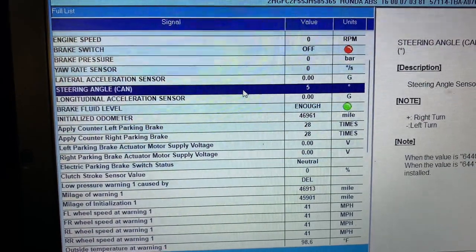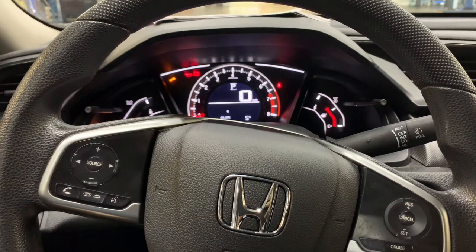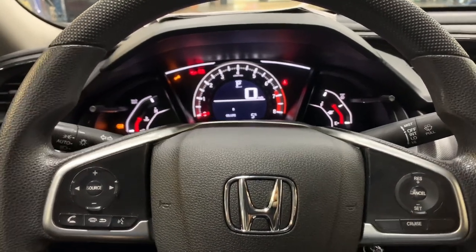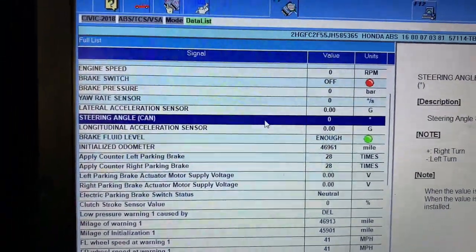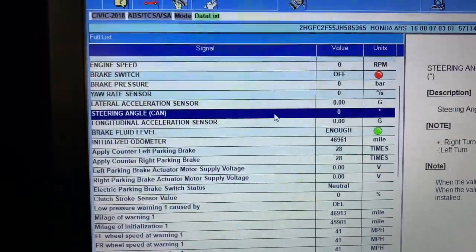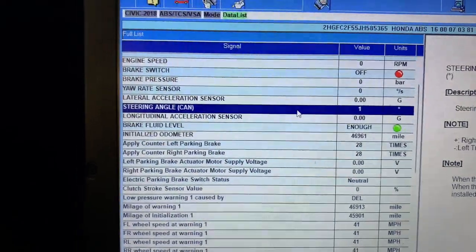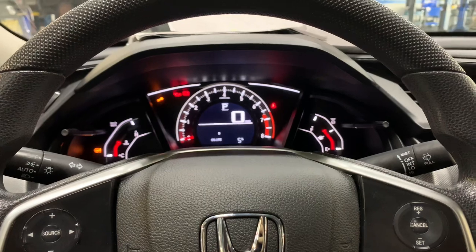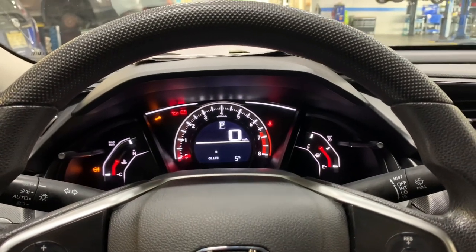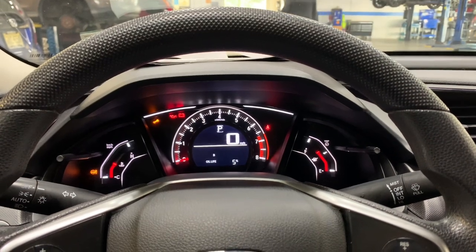Now if I turn it to where I was originally, we're about 12 degrees and the steering wheel corresponds to that. If I set it back to straight, we're back at zero degrees. Hope this video helped somebody. Another tech had the first one and after some digging I found this out — after doing this, the car was good. Please subscribe to the channel, like the video, and leave a comment below.